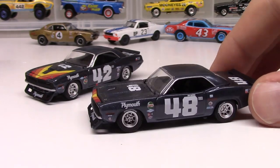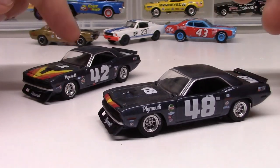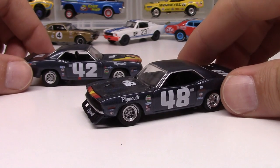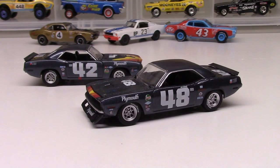Dan Gurney lived a long life and was a legend. Swede Savage, unfortunately, had his life cut short, I think in his late twenties. Definitely a legend but died too soon. Really cool that they've commemorated these two cars in a dual release from Acme Trading Company.